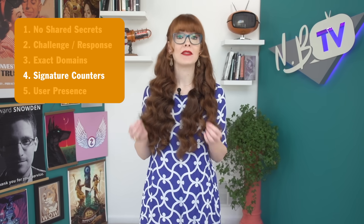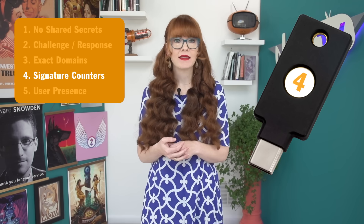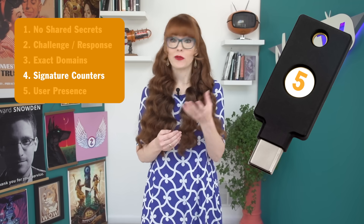Fourth, security keys usually have signature counters. Each time you authenticate on that specific key, the counter goes up by one. So if you sign in and the counter is five, the next time it's six. Well, if the third time you come back and the counter is three, we've got to be concerned. It offers one more check for the relying party to use to see if something has somehow tampered with the security of the actual YubiKey itself.